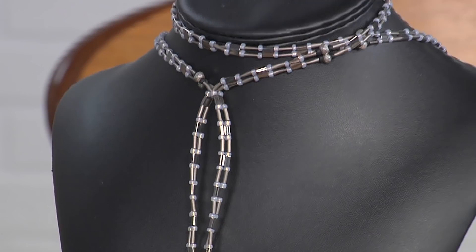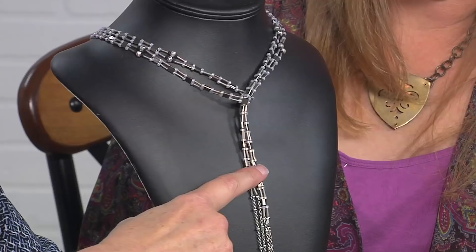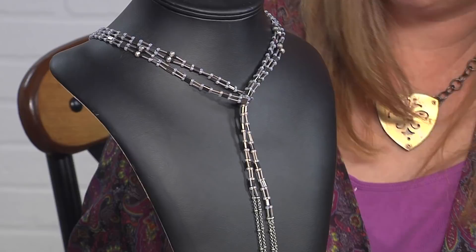When I was thinking about exotic locales, the first thing that came to mind was Paris and the ultimate landmark there, of course, is the Eiffel Tower. So I just grabbed that kind of girder design and I just jumped in and started.